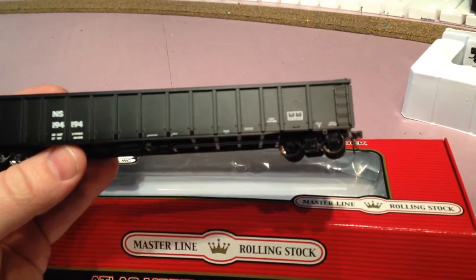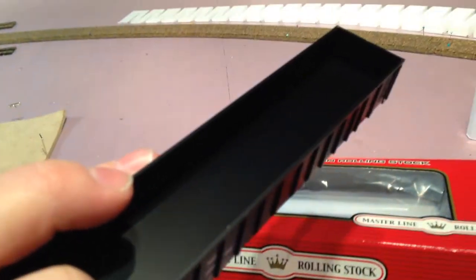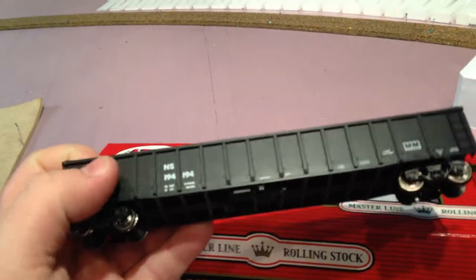So there it is, hope you like it. I'm real excited about these — I haven't even run them on there yet, haven't filled them with anything, but hope you like them.